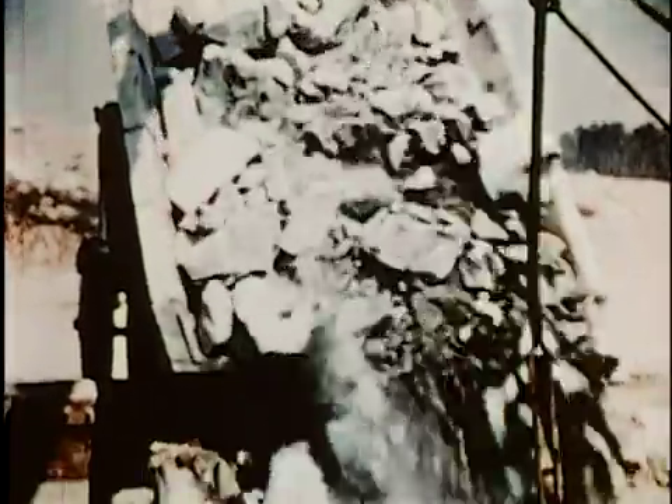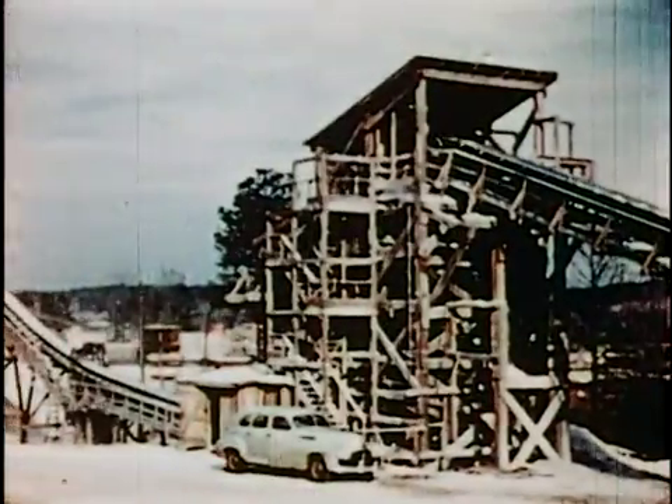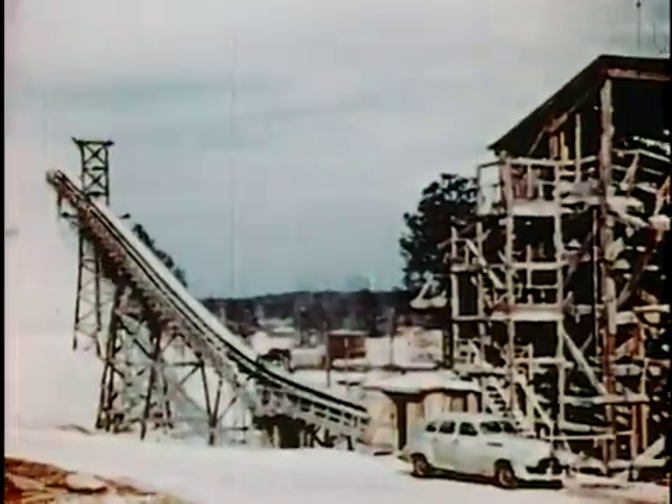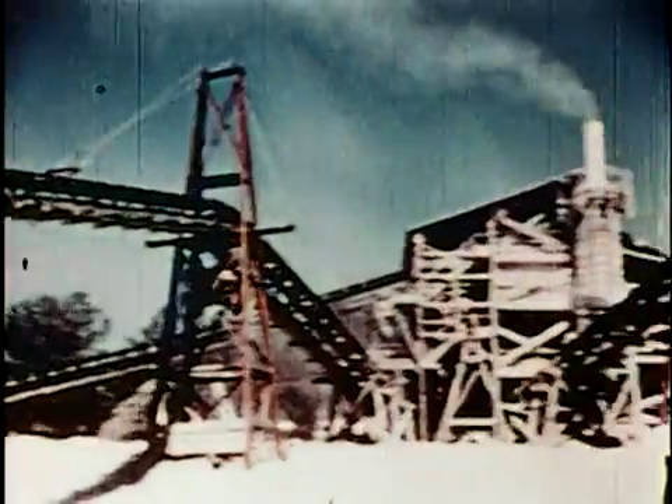Trucks from the quarry dropped boulders into the primary crushing unit at one end. The boulders were smashed into rocks six inches or smaller in diameter. Anything larger was sent through again. Secondary crushers turned rocks into stones and stones into pebbles. In order to classify each ingredient of the aggregate, all of it was rapidly sifted and sorted through screens of various and specific sizes, then conveyed to huge storage piles, one for each size classification.